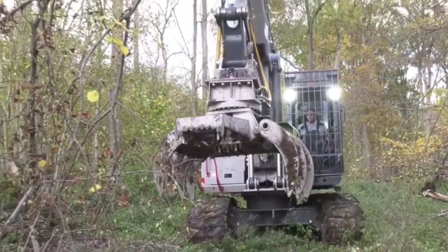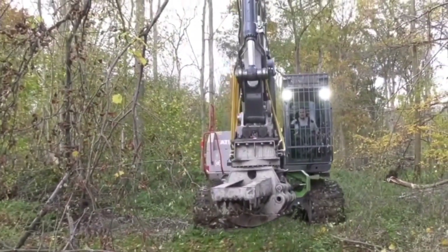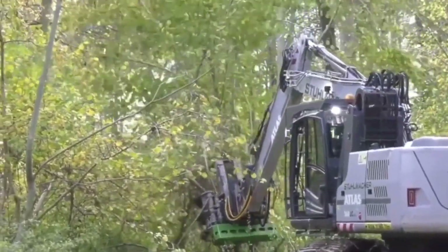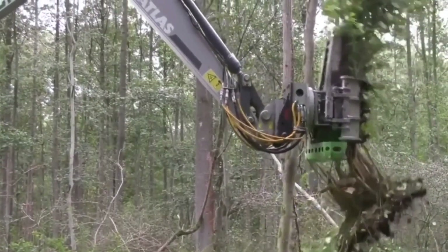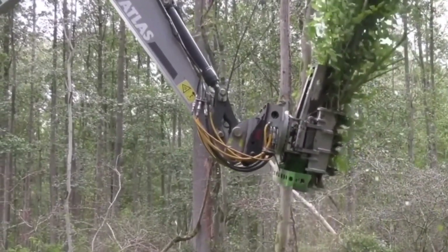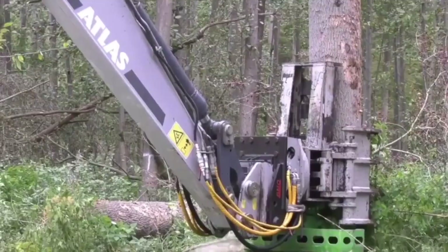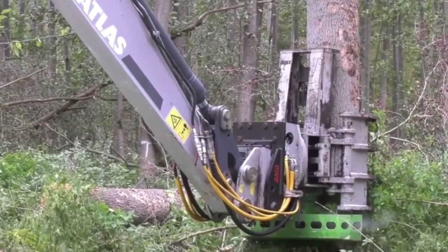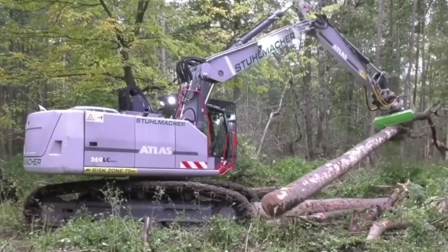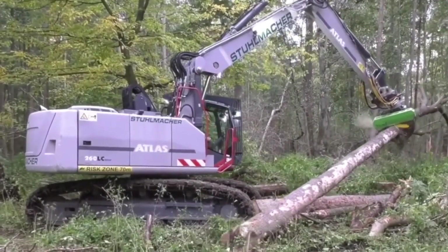The Crawler Excavator Atlas is a versatile machine that is widely used in forest production. It is a powerful, heavy-duty excavator designed to handle tough terrain, making it ideal for use in the forest. The machine can be used to clear a path through the forest, removing trees, rocks, and other obstacles, and can also level the ground to create a smooth surface for vehicles to travel on.